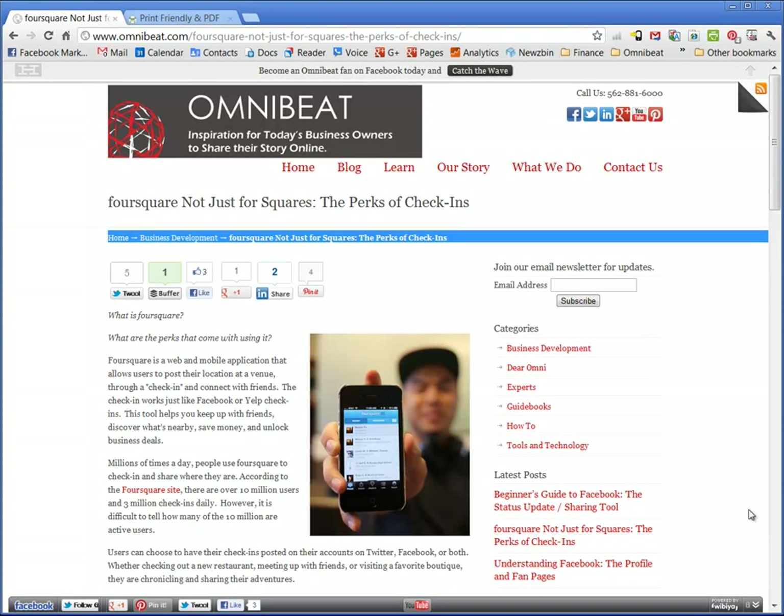Hi, this is Nate from OmniBeat, and if you're like us, you want your blog to be easily printed by your readership. And how do you do that? How do you make your blog easy to print? Oftentimes, the browser print features are just not the best. They waste paper, time, and they frustrate your reader.